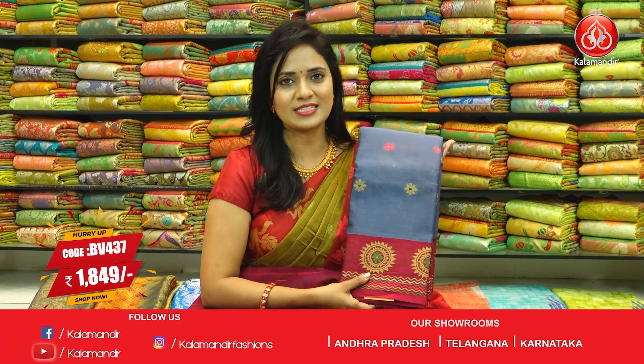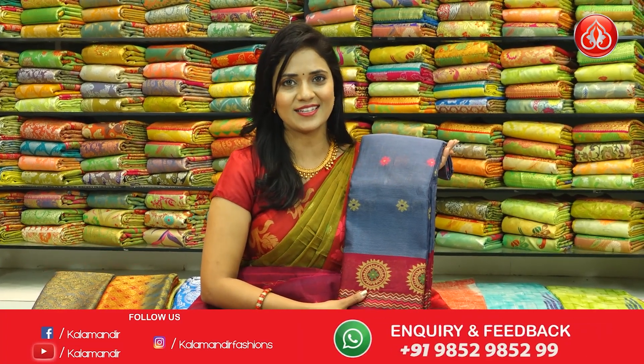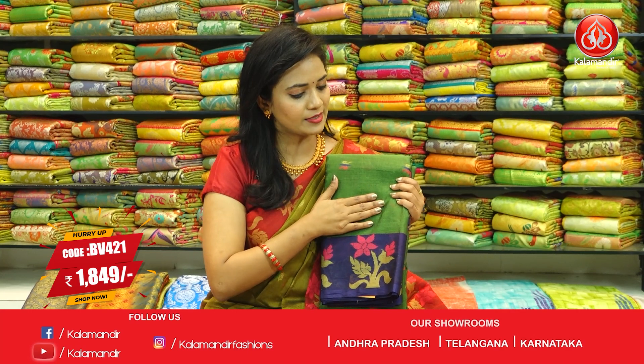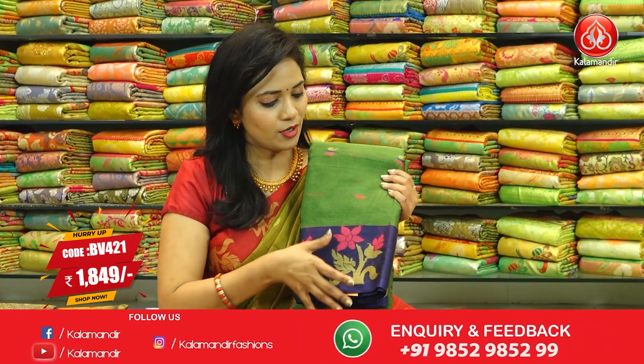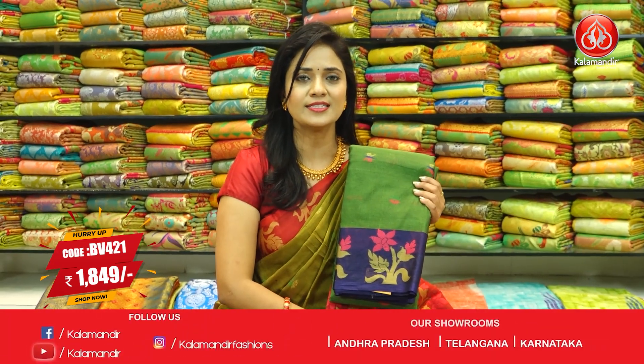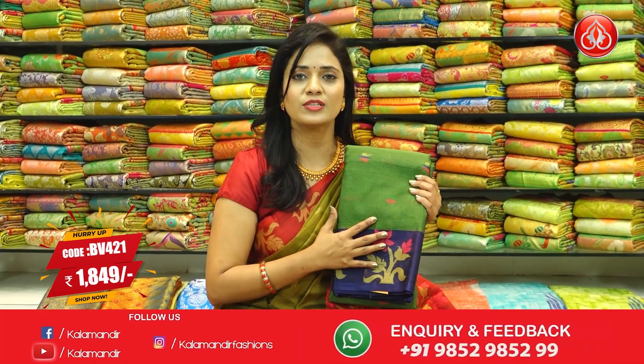Next saree, in the drape shown here: dark green and violet color combination. All over body floral beauties, contrast medium with floral beauties. Pallu contrast with lines along with the beauties. Blouse contrast only with floral beauties, without stripes. Saree code BV421 and price ₹1,849.